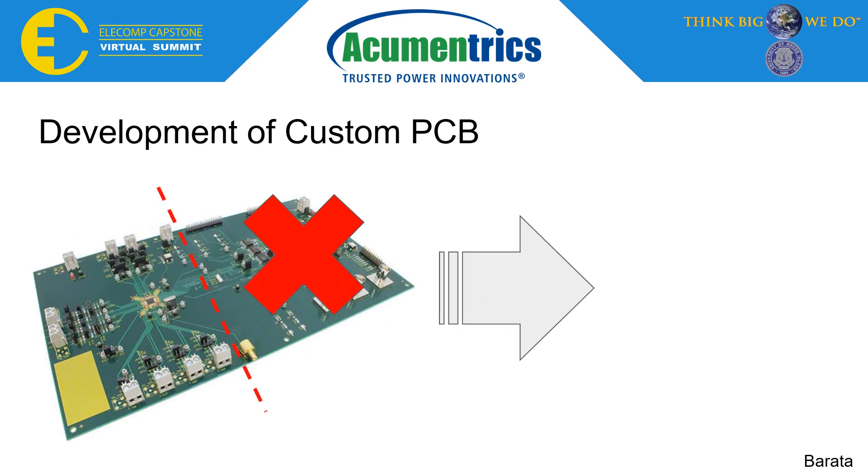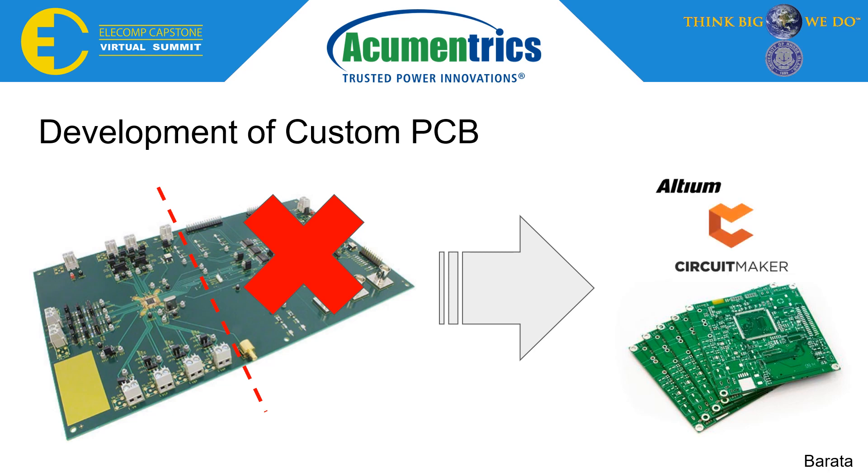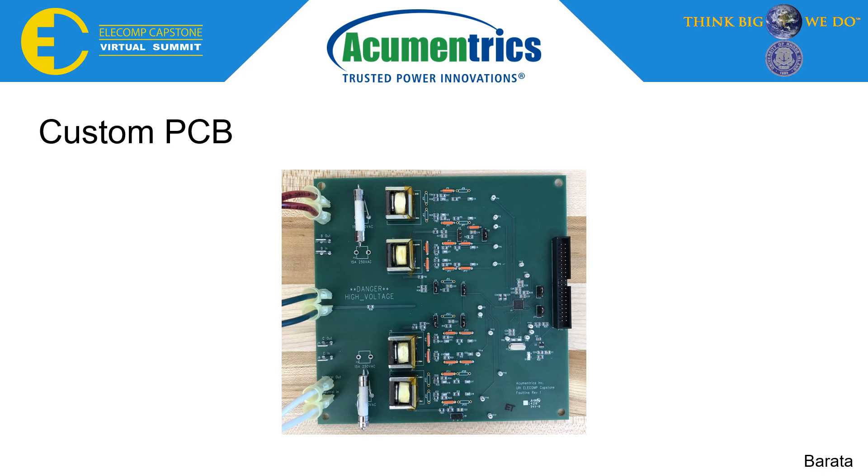After conducting considerable research through understanding pin configurations and characteristics within the IC data sheet, the design for a more compact PCB was an achievable goal. By applying skills learned through URI's PCB design course, the optimal choice to implement this hardware component was Altium's free software, CircuitMaker. Once the schematic was designed, it was sent over to Acumetrics, where the layout was quickly created and sent out for fabrication. The resulting custom PCB achieved a compact design being half the size of the evaluation board, with the option for even smaller specifications in future revisions.